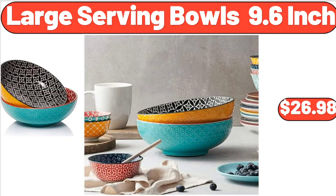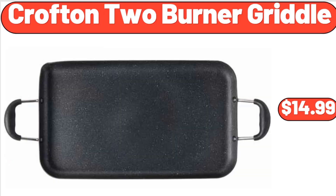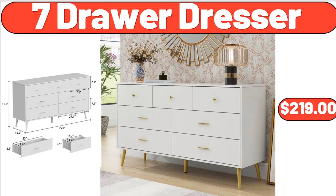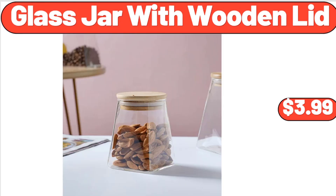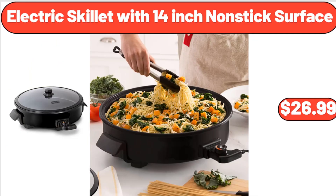Large serving bowls, 9.6-inch, $26.98. 4-tier round acacia wood cake stand, $18.99. Crofton 2-burner griddle, $14.99. 6-jar spice rack, $14.99. 7-drawer dresser, $219. Glass jar with wooden lid, $3.99. Large insulated lunch tote bag for women, $5.99. Electric skillet with 14-inch nonstick surface, $26.99.